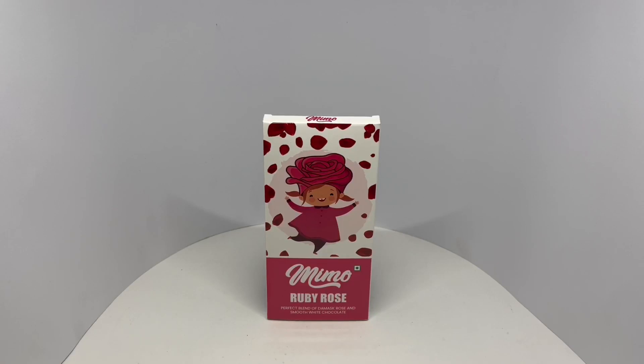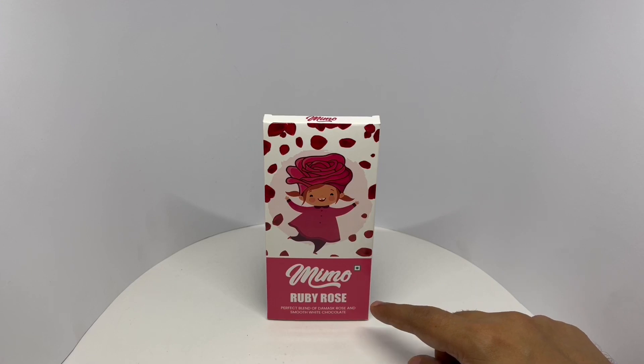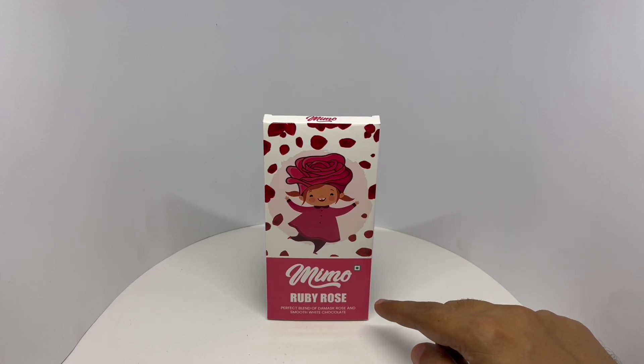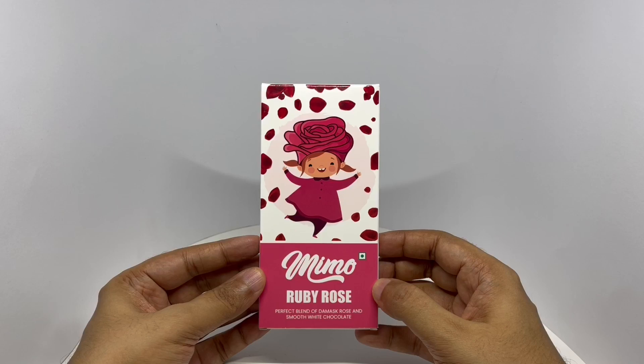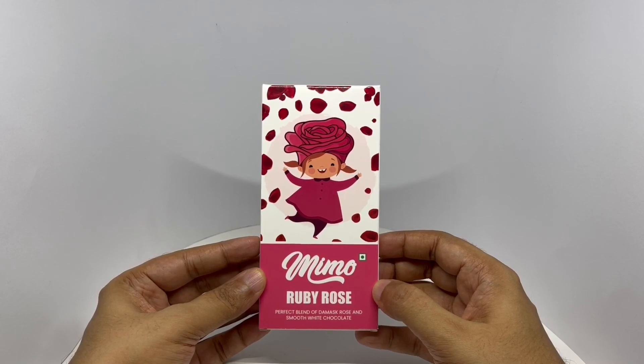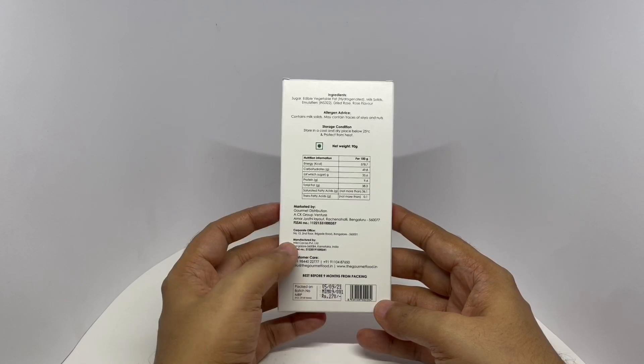Let's take a look at this white chocolate. This is by Mimo — Ruby Rose. A perfect blend of Damascus Rose and smooth white chocolate. It comes in this cute packaging and costs around 270 rupees, or about 3 dollars. Manufactured in Bangalore, India.